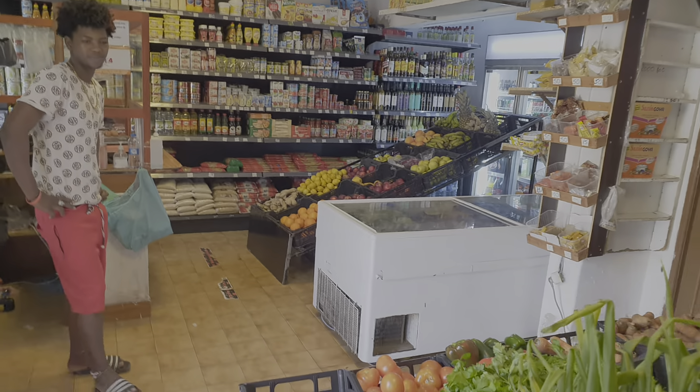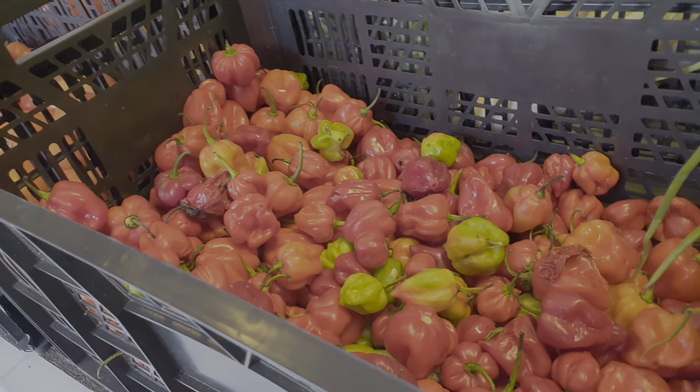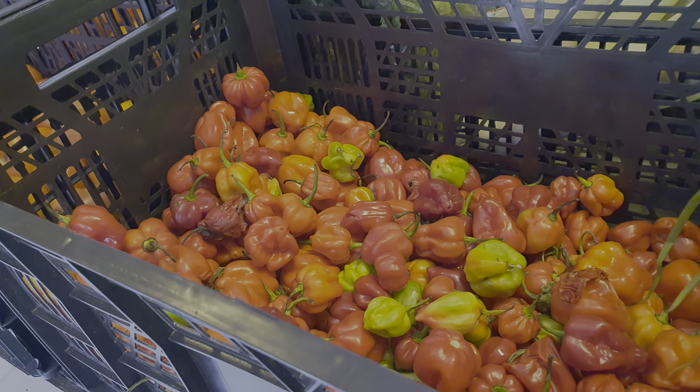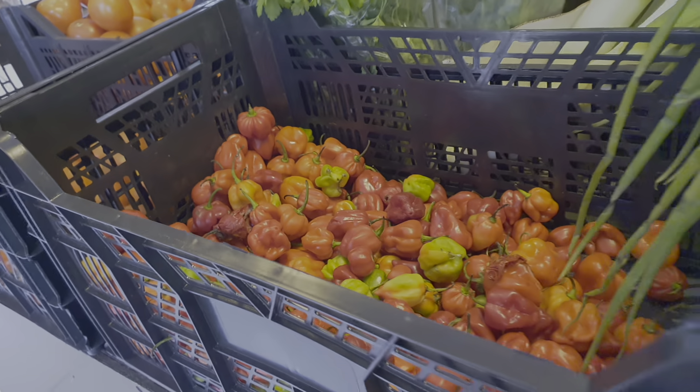Are these spicy, these chilies? They look spicy. Picante? Yes, picante. Very hot. Scotch bonnets? What do you call these chilies? What is the name? Not sure? Okay, no problem.